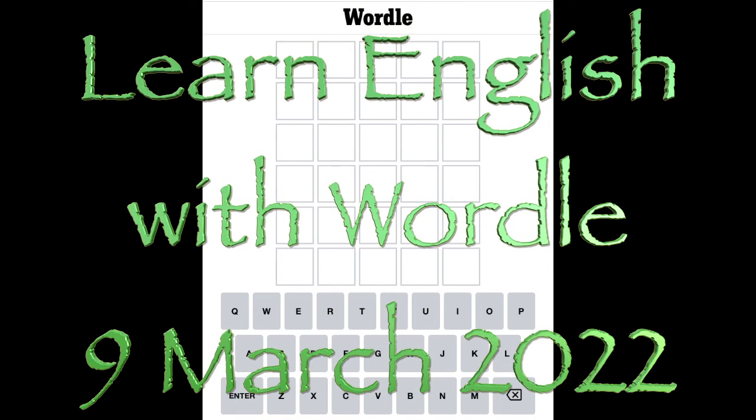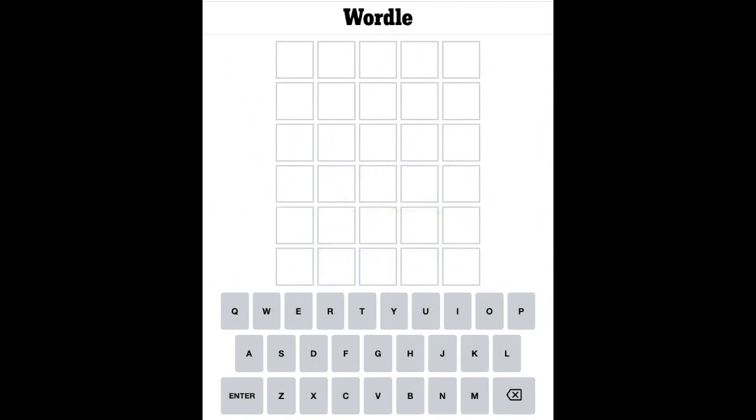Hello and welcome to Learn English with Wordle for Wednesday the 9th of March 2022. I hope you are keeping well today. It's our word guessing game where you might actually learn something as well if you are a non-native speaker. Here's an interesting word because it's got three vowels in it and an S, so I think this is a pretty good way to start.